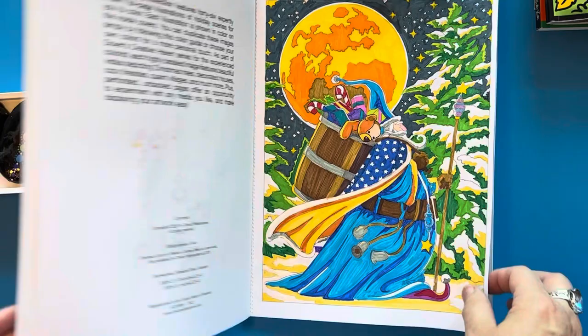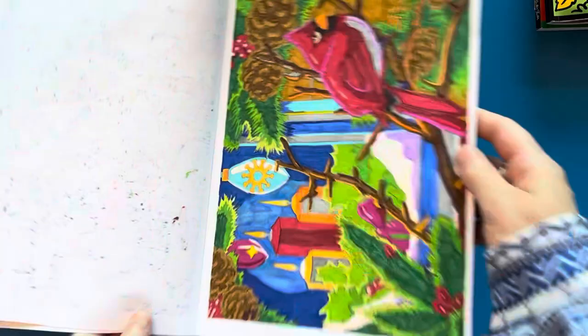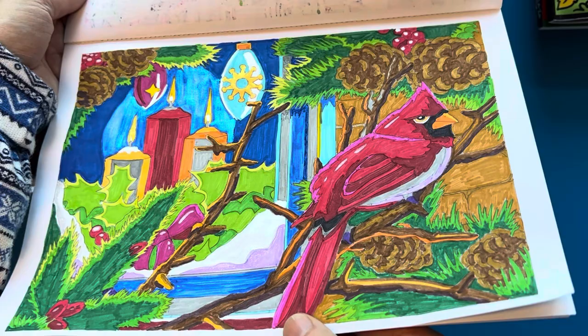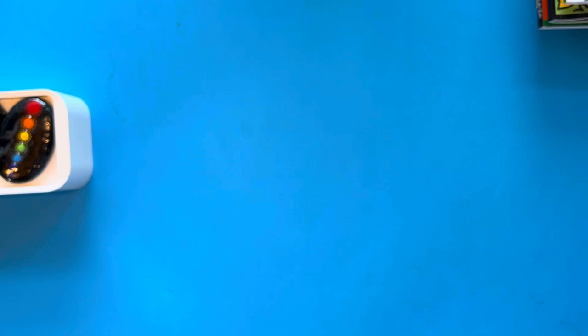I know I'm jumping the gun with Christmas, but hey, it's coming up and I love coloring anything Christmassy. I finished this one just today before making this video, and the images are really beautiful. I like to use metallic colors — whether it's watercolors or glitter gel pens — on top. And that's all of the coloring books I have for this last couple of weeks as part of my coloring book haul.